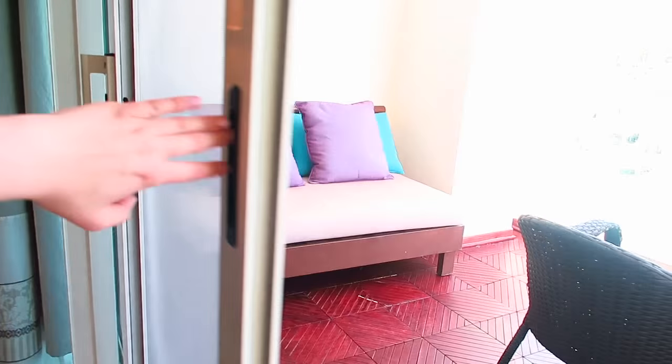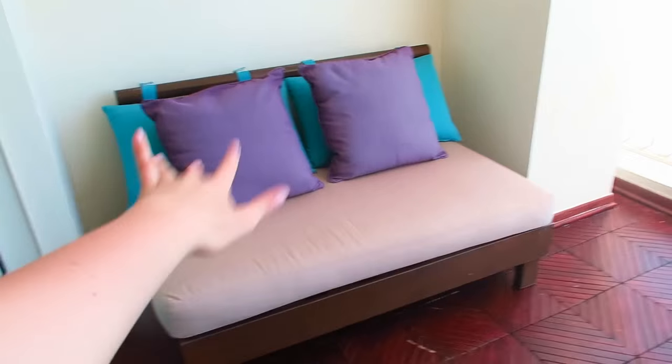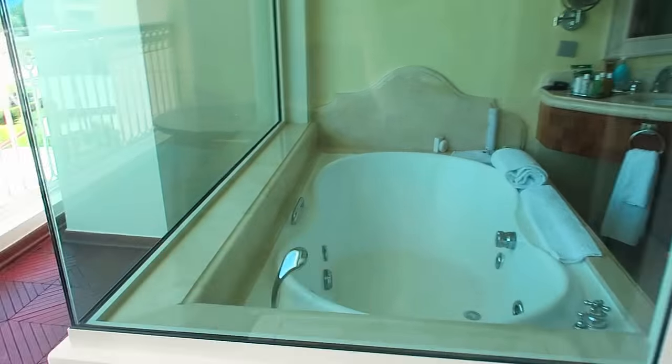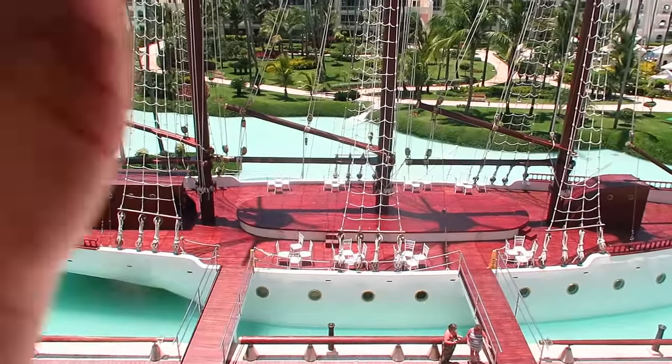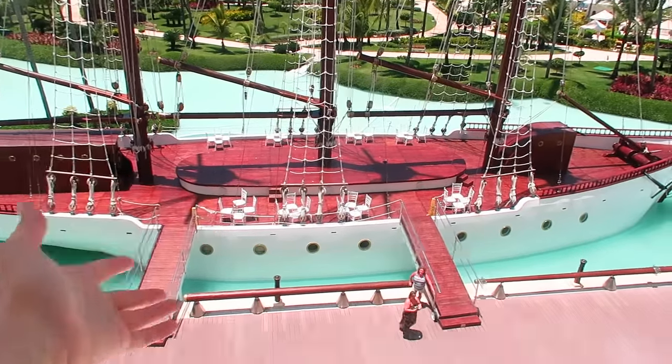Let there be light! One more room left and it is technically not really a room — it is the patio. One thing I have to point out about this hotel: the flooring is amazing. We have this little love seat, a table, and again the bathroom nearby. And this is the view — we are right up across the ocean. We also have the view of a pirate ship which doubles as a nightclub.